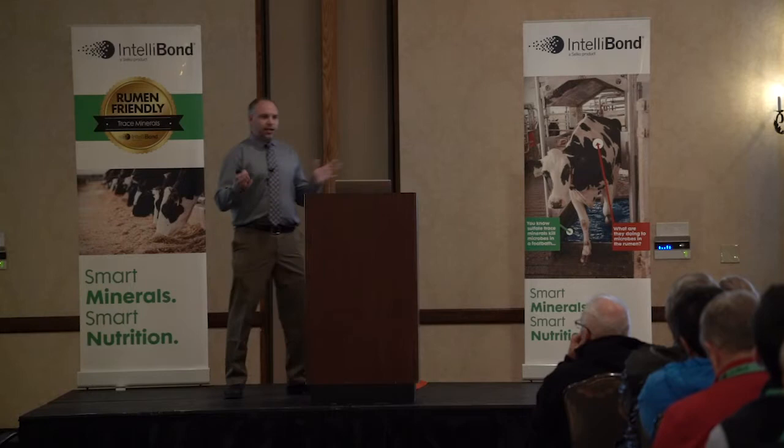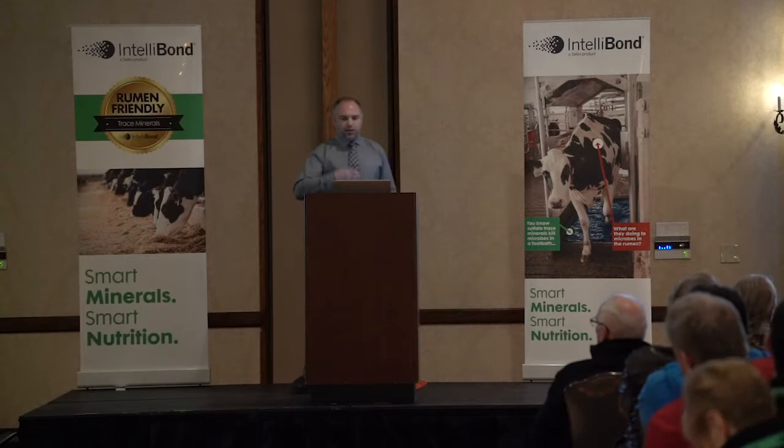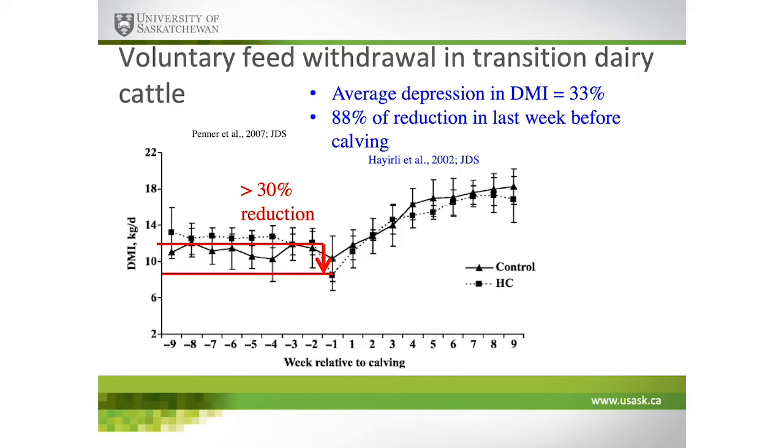Why does this matter? If you think of transition dairy cattle, data from my master's study shows about a 30% reduction in dry matter intake, very consistent with the literature, with almost 90% of that occurring in the last week. With low-energy close-up diets we may see less reduction, but cattle with mastitis, metritis, or ketosis definitely see a reduction in dry matter intake.